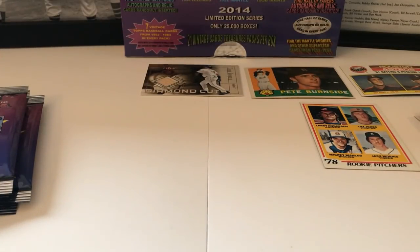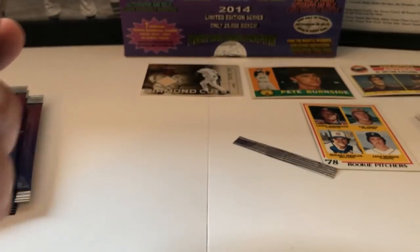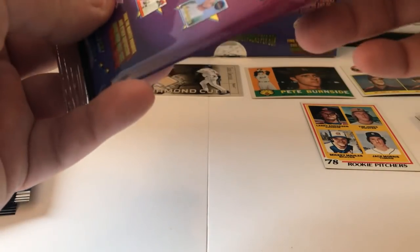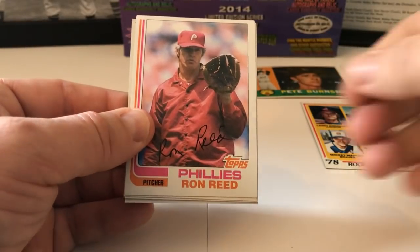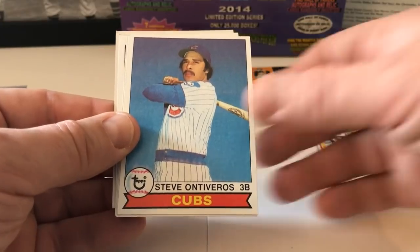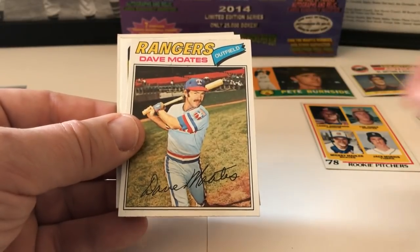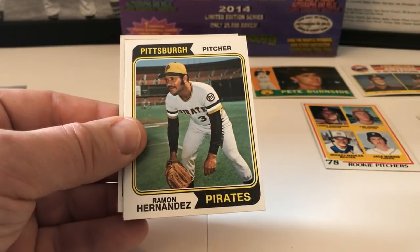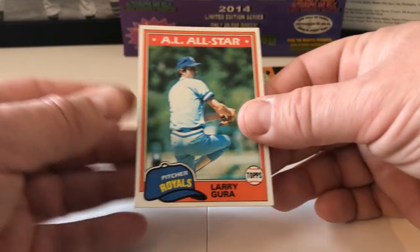Cesar Tovar on 1969 Topps — common but the condition is just unbelievable. Jamie Quirk, then Rollie Fingers on 1982 Topps — a relievers card with Bruce Sutter — unreal. And Wilbur Wood — look at that crazy leg kick. That old Chicago White Sox uniform — bring those back! The White Sox had shorts one year. I don't know how many games it lasted but somebody in the marketing department thought it was a great idea. Sliding in shorts couldn't have been fun.